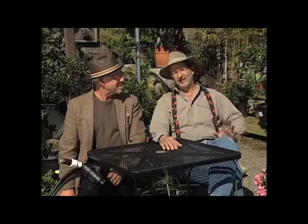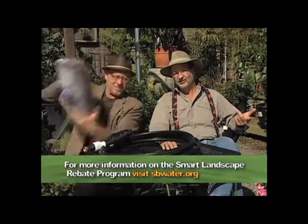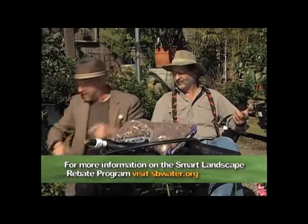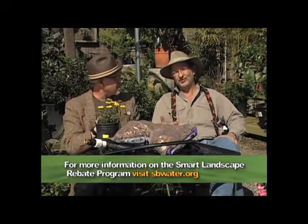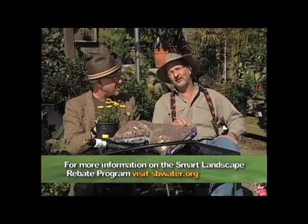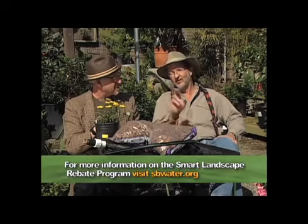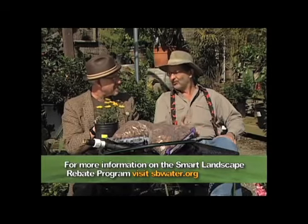How would you like to get paid to install sustainable landscaping — drip irrigation, mulch, and drought-tolerant plants? It sounds too good to be true, but it actually is true. Go to sbwater.org or check with your local water purveyor to find out about Santa Barbara County's Smart Landscape Rebate Program. Free money to do landscaping — how cool is that?